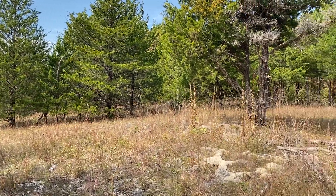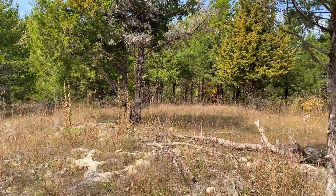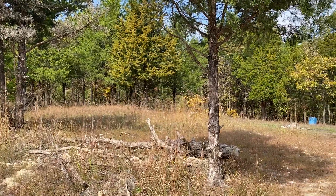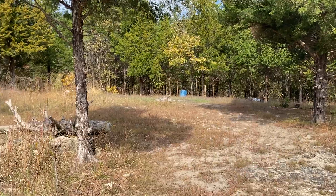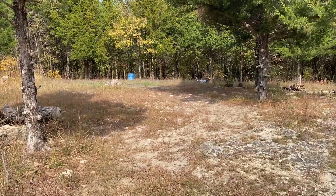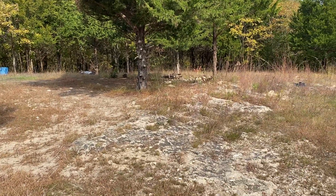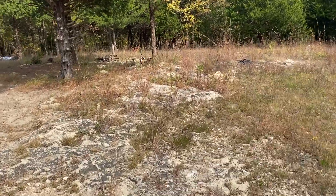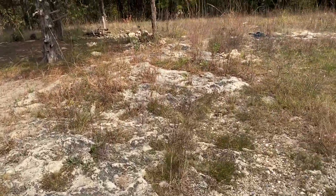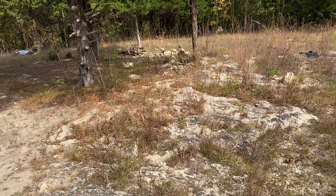From a satellite photo, this lot looks like there's trash dumped all over it. Well, there is a little bit — there's a barrel over there and some tires over there. But what you see from the satellite are a bunch of white specks. Turns out that this lot is particularly rocky.